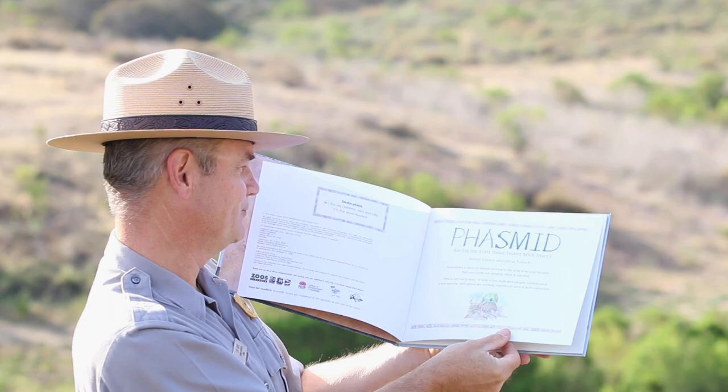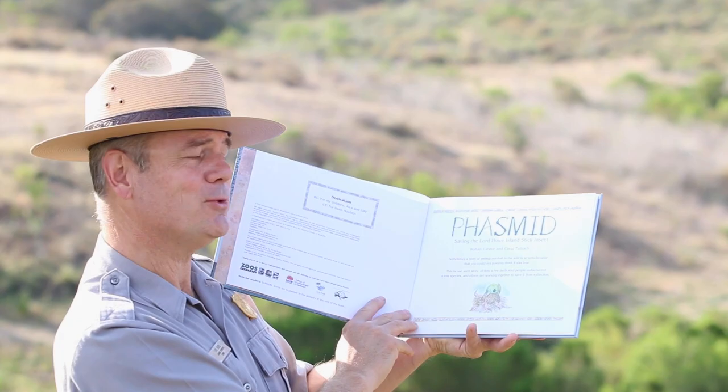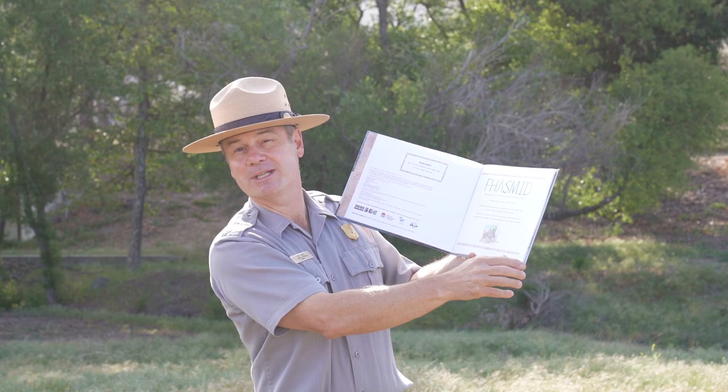Phasmid: Saving the Lord Howe Island Stick Insect. Sometimes a story of animal survival in the wild is so unbelievable that you could not possibly think it was true. This is one such story of how a few dedicated people rediscovered a lost species and others are working to save it from extinction.